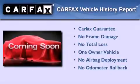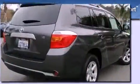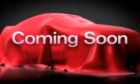This crossover also has had only one owner, and it qualifies for the Carfax Buy Back Guarantee. Please call today to reserve this vehicle for a test drive.